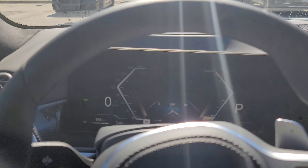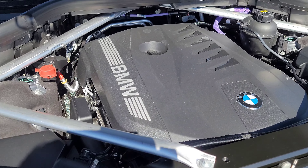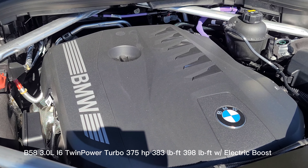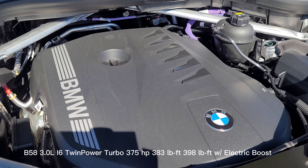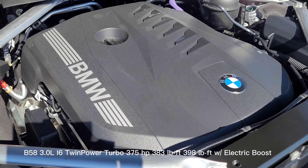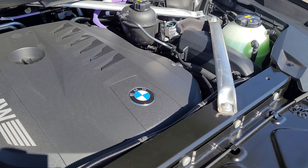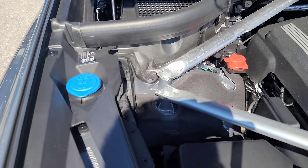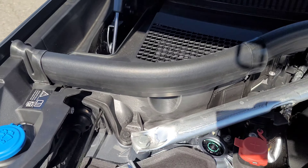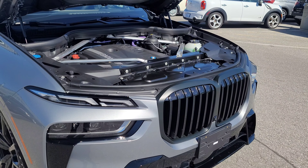Under the hood is the newly designed B58 3-liter inline-six twin-power turbo with the 48-volt mild hybrid system. It produces 375 horsepower and 383 lb-ft of torque. In sprint mode with the electric boost it can also do 398 lb-ft of torque. We also have the washer fluid reservoir, positive and negative battery terminals — this part looks familiar, but everything else looks very different.